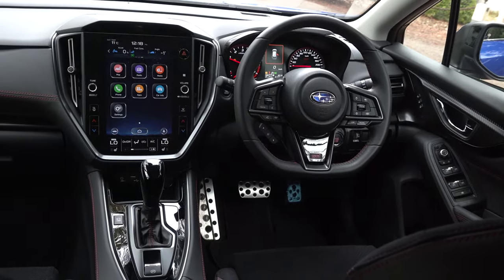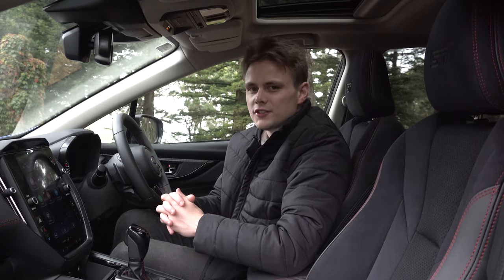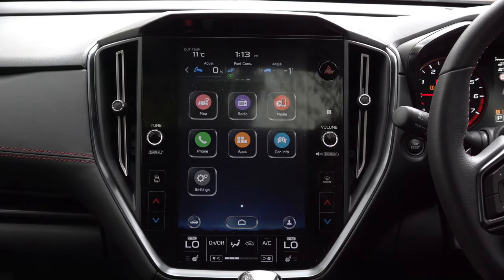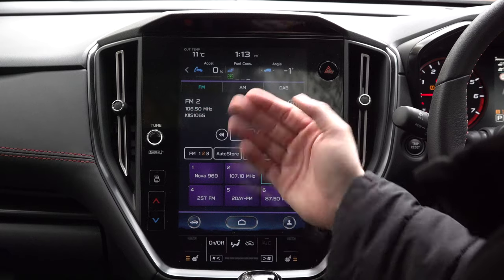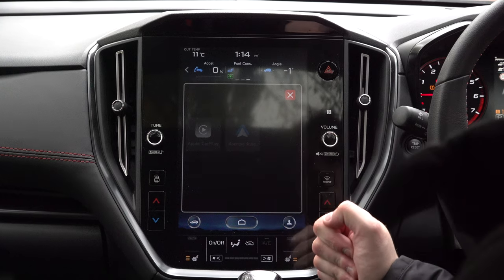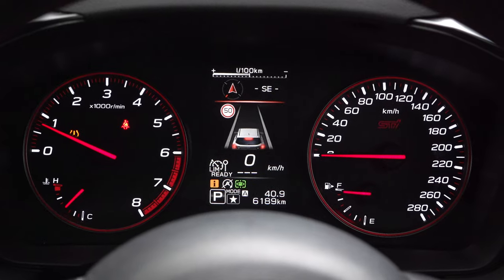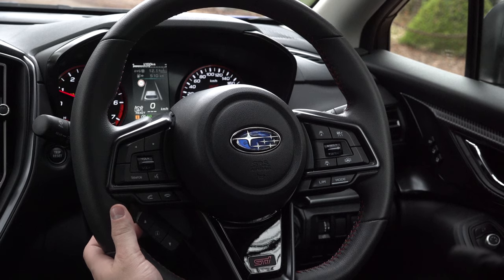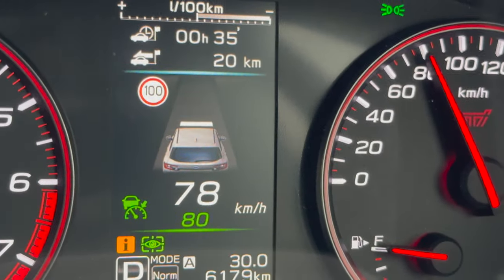Moving on to infotainment, it all runs off an 11-inch portrait-style touchscreen display. You have physical knobs and buttons on the side for climate control, and you can control the fan speed and heated seats using the touchscreen. The multimedia system offers FM, AM, digital radio, built-in satellite navigation, Apple CarPlay, and Android Auto, which are both wired. The instrument cluster features an STI logo and a 4.2-inch display, which you can control with the steering wheel buttons for various functions like trip computer, fuel economy, speed readout, and the assistance menu.